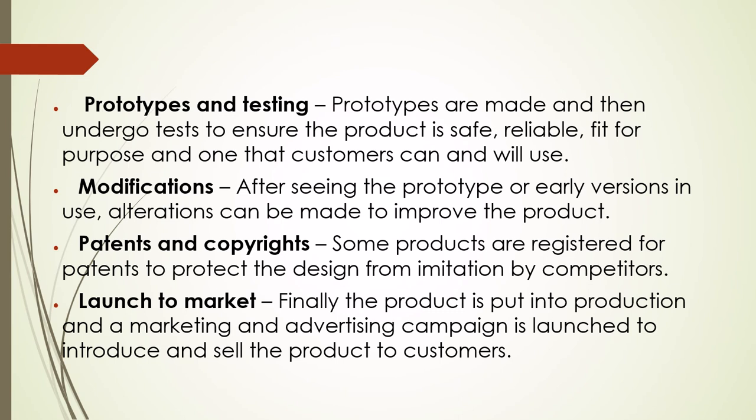Launch to market: finally, the product is put into production and a marketing and advertising campaign is launched to introduce and sell the product to customers.